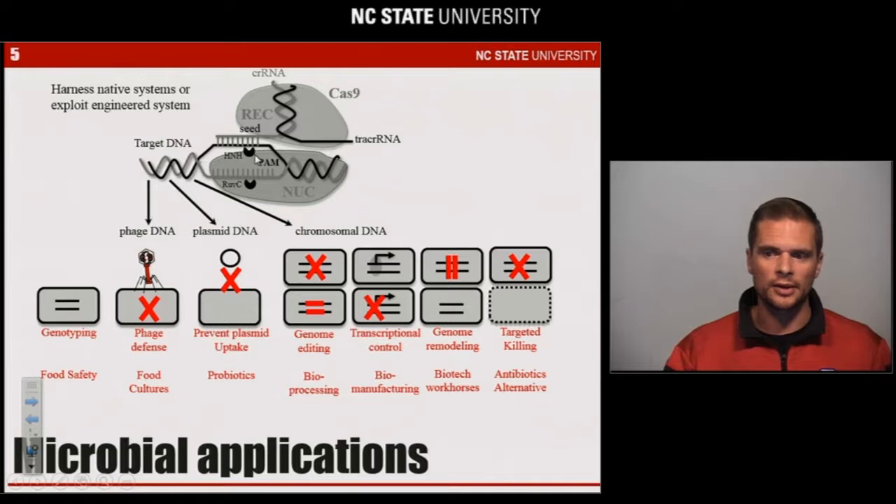If you think of the wide range of bacteria used for food applications, CRISPR provides a lot of opportunities for various types of applications — including using those unique vaccination events as a unique signature DNA sequence in genomes of interest, which can readily be used for genotyping applications. Additionally, the natural ability of CRISPR-Cas systems to provide resistance against undesirable genetic elements like phages or plasmids can be used to vaccinate food cultures and probiotics against phages and plasmids — for example, to prevent plasmid uptake and dissemination of antibiotic resistance genes.